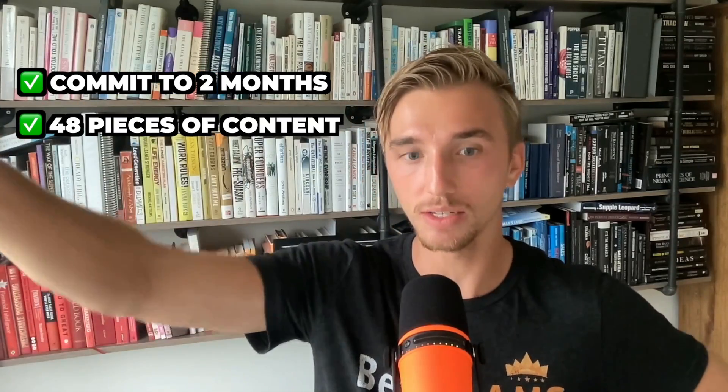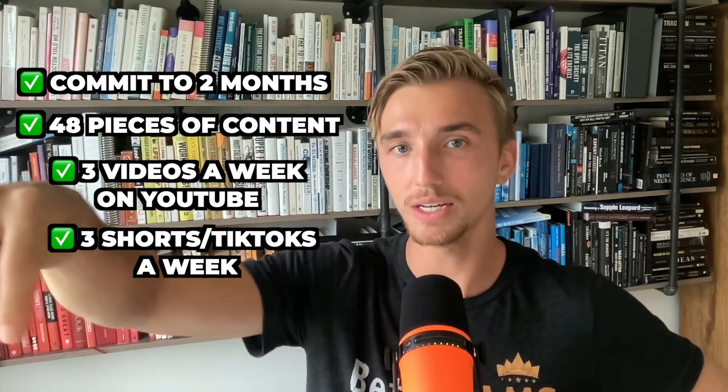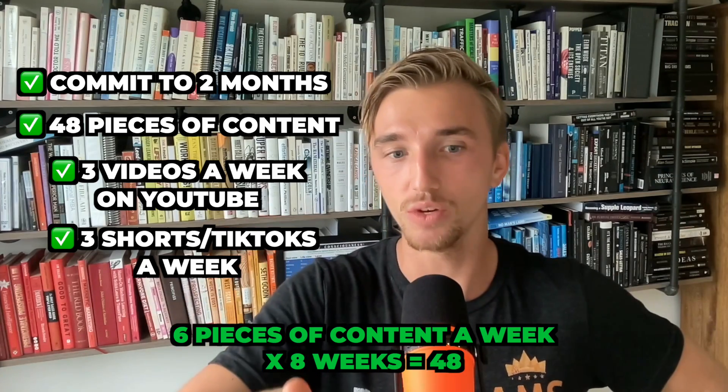For marketing, I would commit to two months and 48 pieces of content. I would do three videos a week on YouTube, three shorts on YouTube Shorts, and three TikToks — the shorts and TikToks are the same thing, so it's really six pieces of unique content per week. The shorts get distributed on TikTok and YouTube Shorts; we could also put them on Instagram.